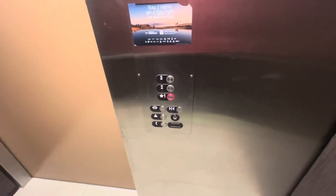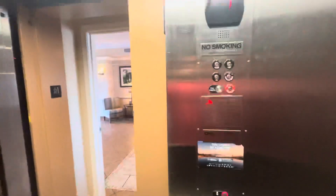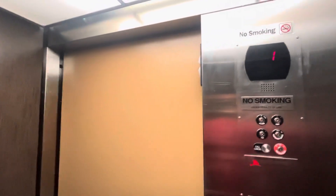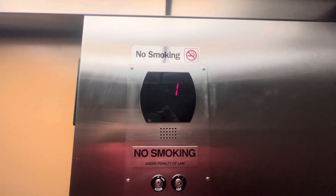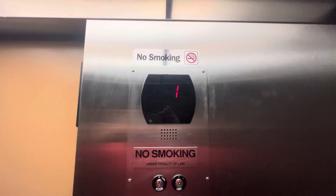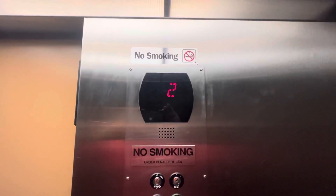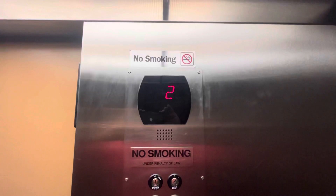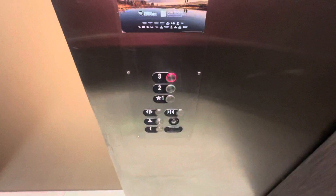Otis Series 5 fixtures, and then over there to the left is a front desk. Floor 3, and we'll listen to the motor going up. It's very smooth.